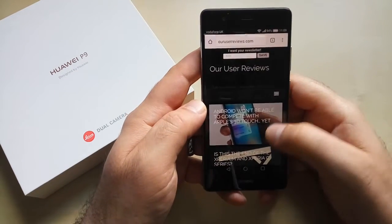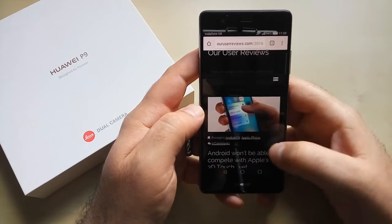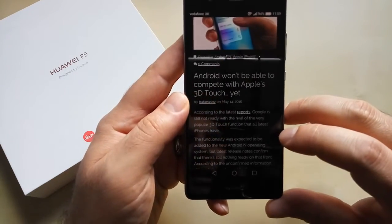Let's check our website — is there anything new? Android won't be able to compete with Apple's 3D Touch yet. It's an interesting article. You can read it on our website.